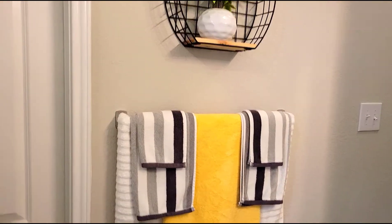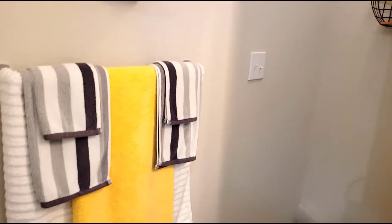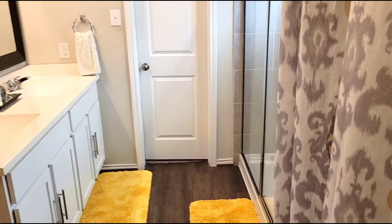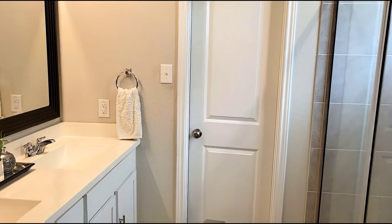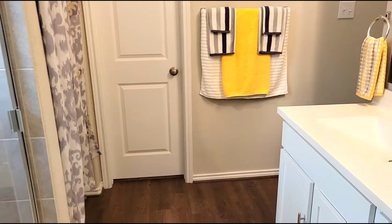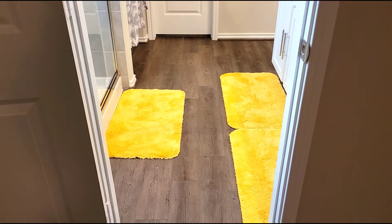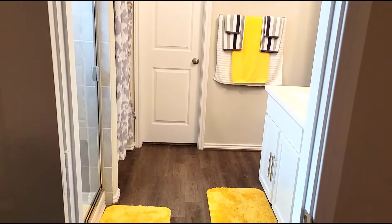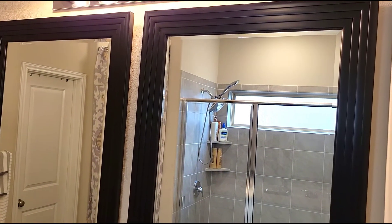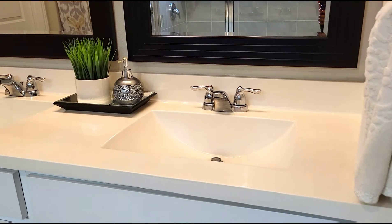Let me give you guys a full tour view. This is standing from the master closet, and when I go to the entry of the bathroom, this is how it looks. I like it a lot — I like the colors. Bright colors just make me happy. So I love it. These are the mirrors we hung up, and the sink is very plain — I don't like a lot going on.